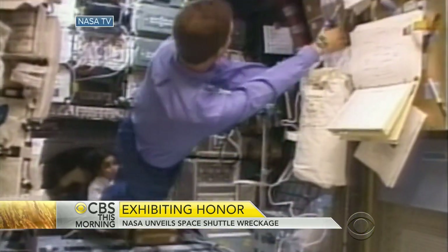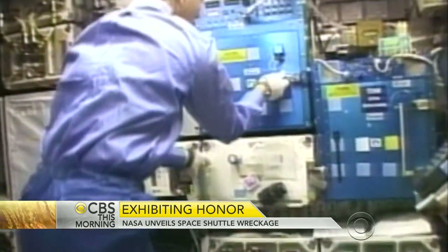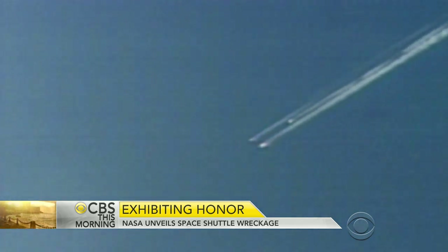The shuttle had spent 16 days in space. On February 1st, 2003, just 16 minutes from home, it disintegrated as it reentered the Earth's atmosphere. As one observer noted at the time: "I believe you're seeing the spacecraft breaking apart."